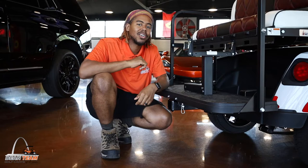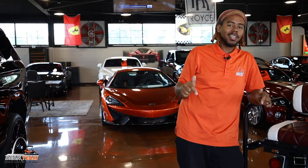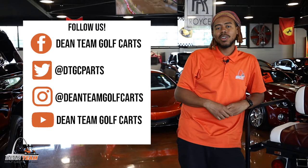If you can think of any other possible use cases for a tow hitch on a golf cart, feel free to leave a comment down below. Be sure to like, comment, and subscribe. Follow us on Instagram and Twitter, and check us out on Twitter at DTGC Parts for all the latest coupons and deals, including the one I just gave you.